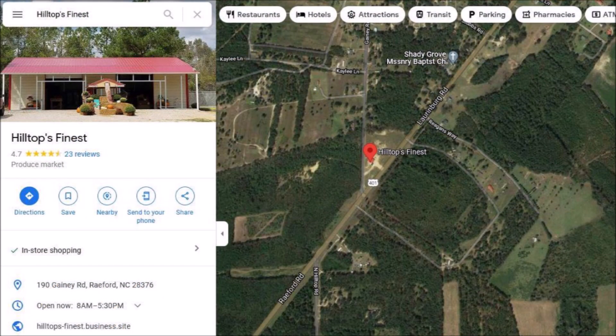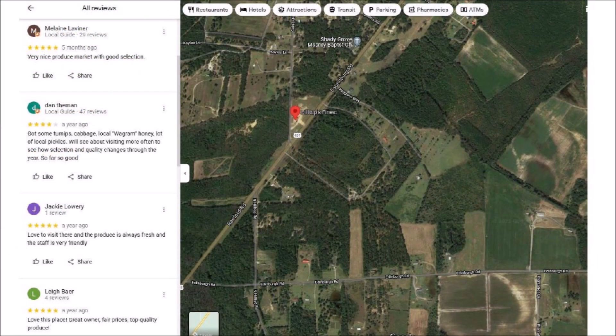Google Maps has some information about Hilltop's Finest market. One of the reviewers says it is a very nice produce market with a good selection. Another reviewer says he bought some turnips, cabbage, local Wagram honey, and a lot of local pickles. A third reviewer says that the produce is always fresh and the staff is very friendly. Now we know where to get good produce when we visit this area.